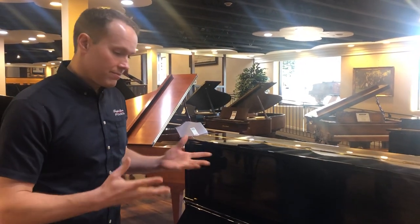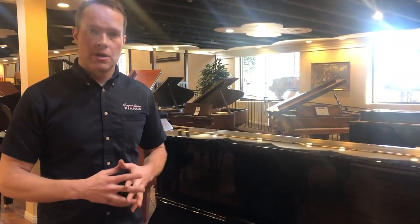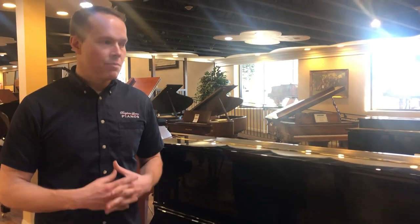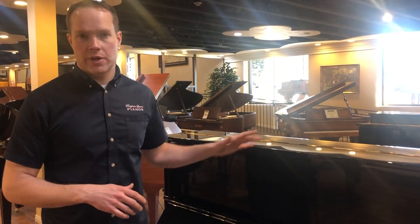And so this is what you have also with uprights. This is almost as big as they come. Pre-Depression, you saw pianos that were bigger, but basically after 1929, 1930, you don't see pianos bigger than this.